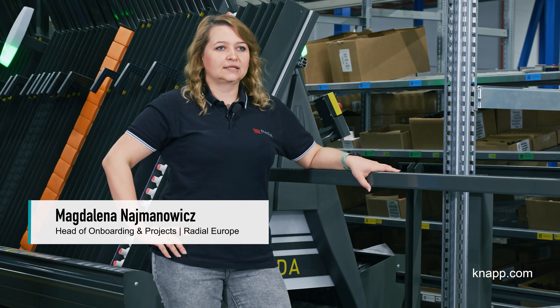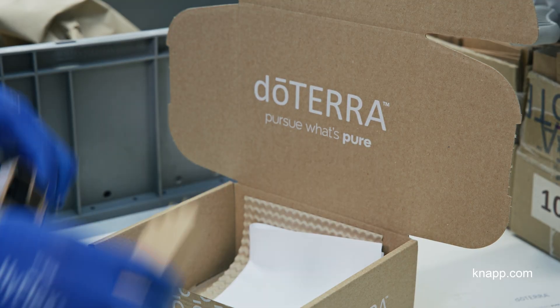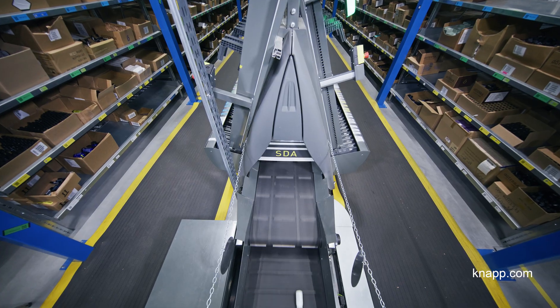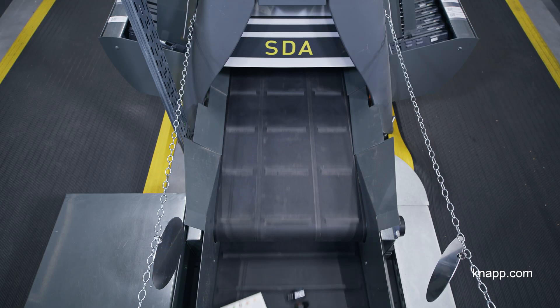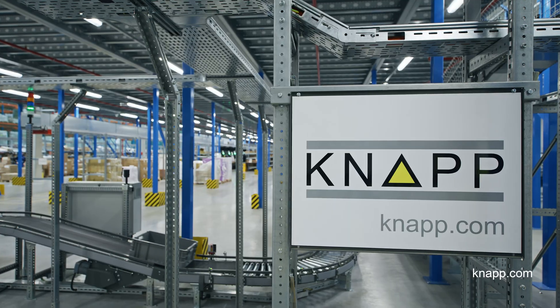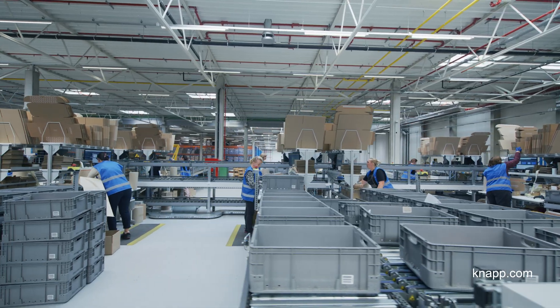My name is Magdalena Najmanowicz. I'm the Head of Onboarding and Projects in Radial Europe. It has been an amazing journey. doTERRA at that moment was a really fast-growing company, also for us from the logistics operator point of view. That's why we needed to find the proper solution for them, and that's why we went for automation that boosts our productivity. And we chose KNAPP for it.